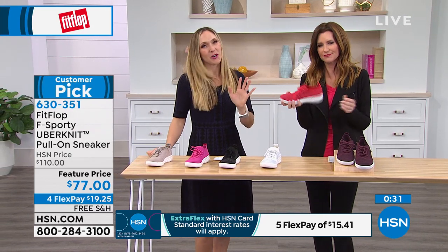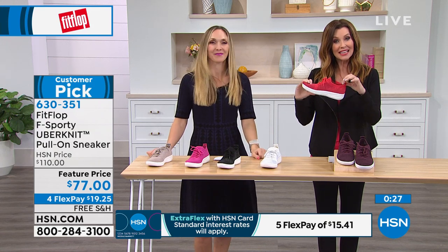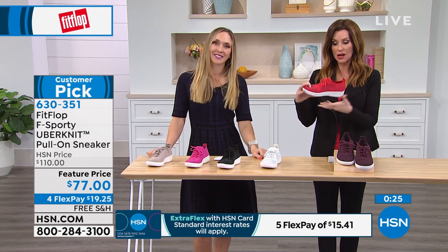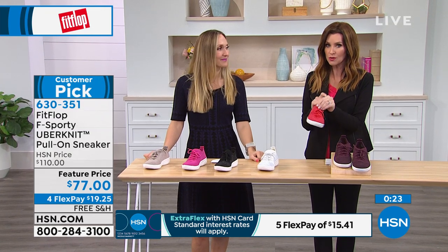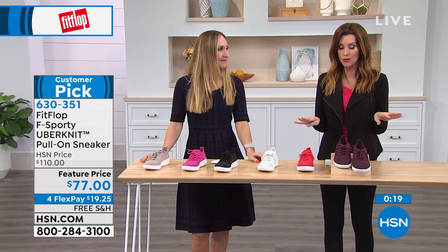They're amazing, amazing shoes. I love this silhouette. Go ahead and give us a phone call or go to hsn.com. While you're ordering, take a look at our today's special, because that is a set of four compression socks.